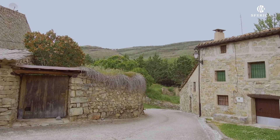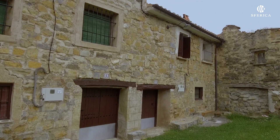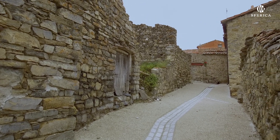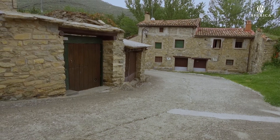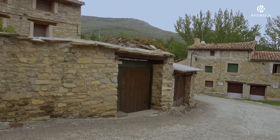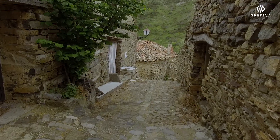Al ser un pueblo que ha estado semideshabitado muchos años, perduran en sus calles las casas tal y como eran antiguamente, predominando los edificios de piedra, muchos de ellos de cientos de años. Un paseo por sus calles nos transporta a otra época.